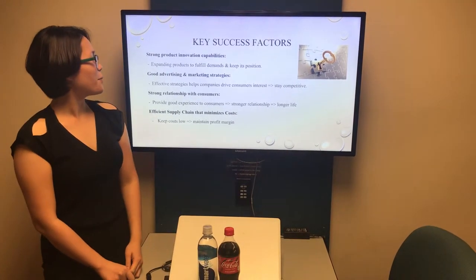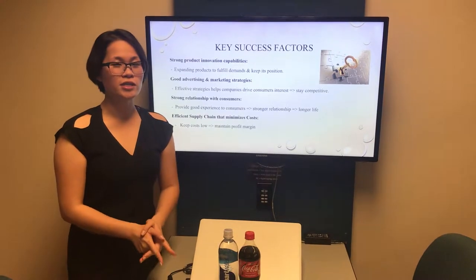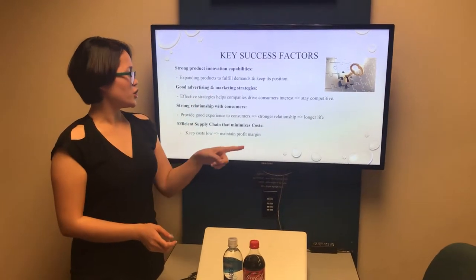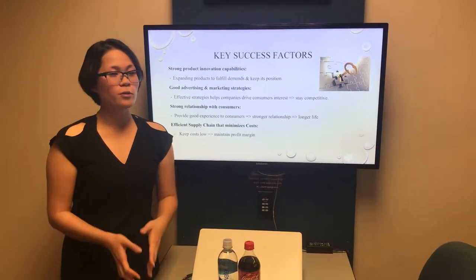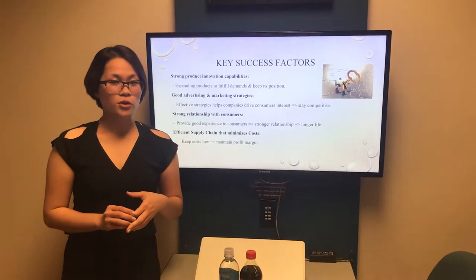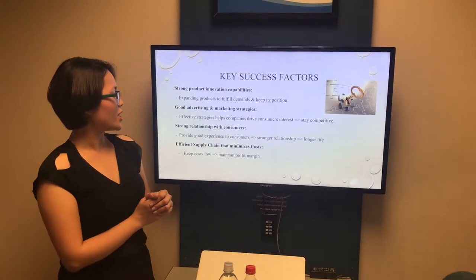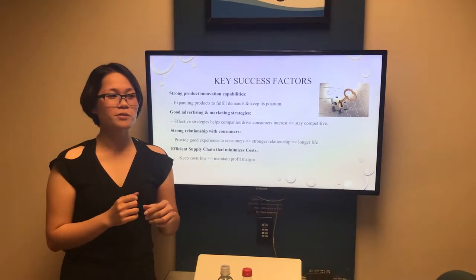For the key success factors, first, a company must have strong product innovation capabilities because the demand is constantly changing and the industry is very attractive. Therefore, the company needs to expand products to fulfill demand and keep its position. Secondly, the company needs to have a good advertising and marketing strategy. An effective strategy helps a company drive consumer interest and stay competitive. Third, we need to have a strong relationship with consumers. Consumers are very important in determining the life of our business, and they are very knowledgeable, able to compare our company with others.